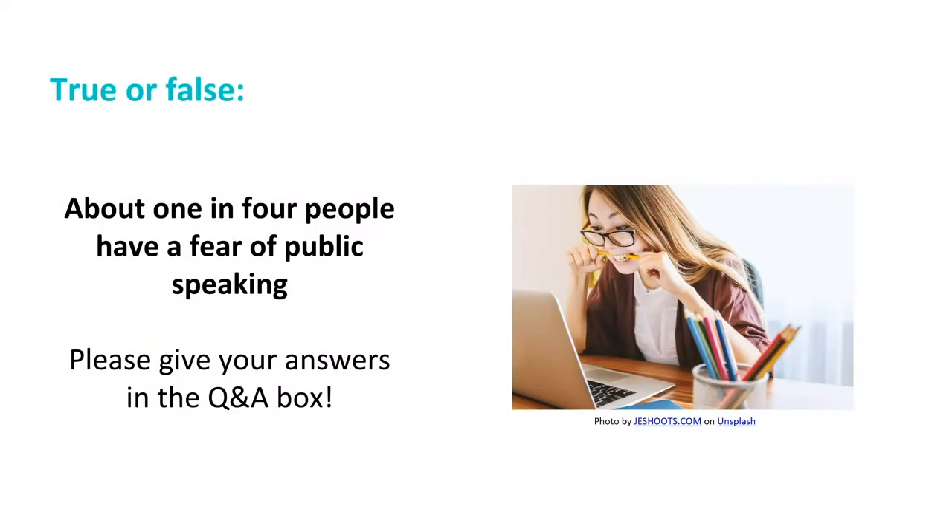So, true or false — a quick question. I'd like your answers in the question and answer box. About one in four people have a fear of public speaking. Let us know if you think that's true or false, and why — maybe you think it should be lower or higher. Post your response now.